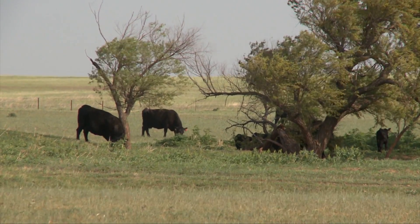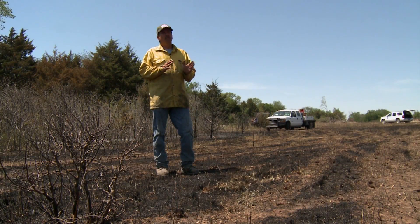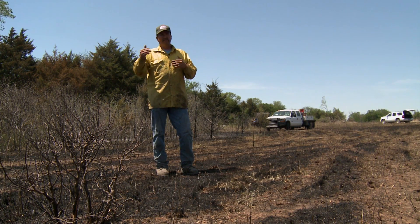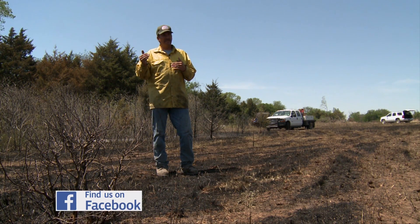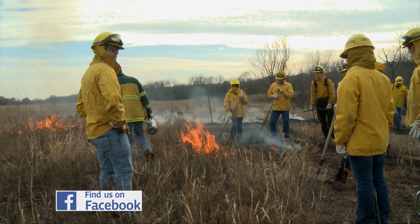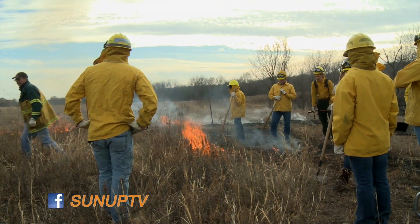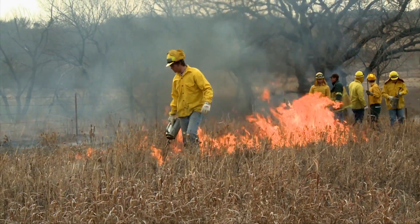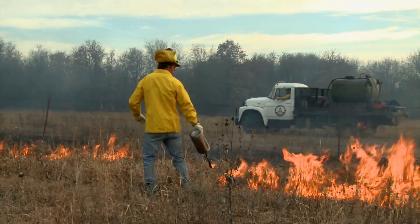There are a lot of times we'll have a good day to conduct a burn, but we won't burn. Because the next day the winds are supposed to be really strong and out of maybe a different direction that's not as safe. So we wouldn't want to burn — it would be a good day to burn, but tomorrow we know stuff's going to catch fire and be smoldering. And if there are 40-mile-an-hour gusts predicted and it could blow that way and escape, we're not going to do it.